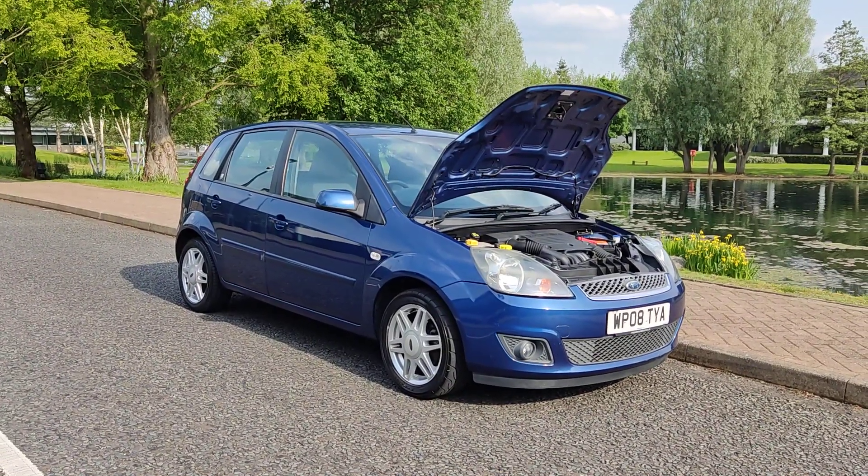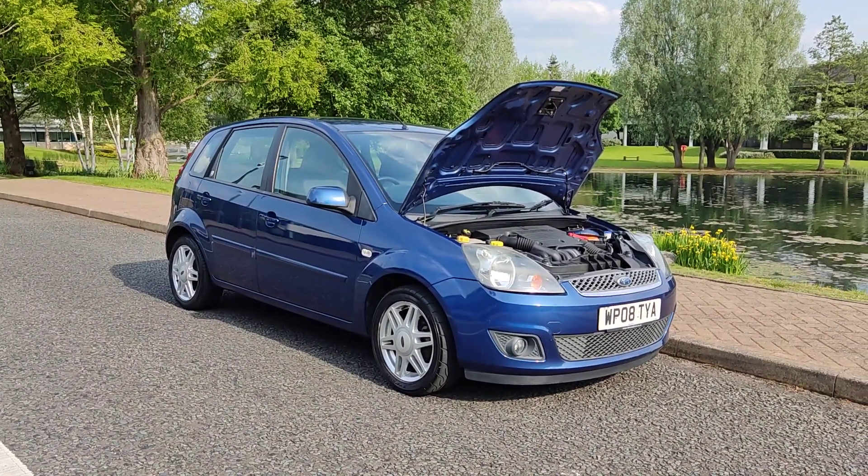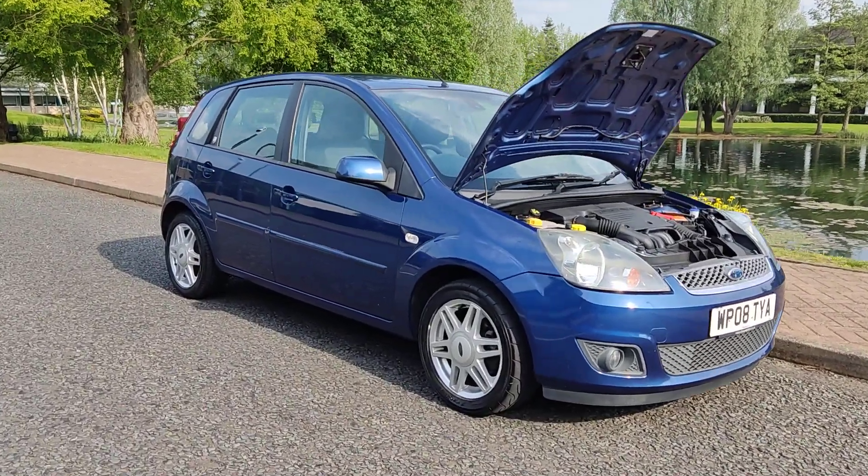Clean car inside out, with a very smooth drive. I'll show you the interiors now.